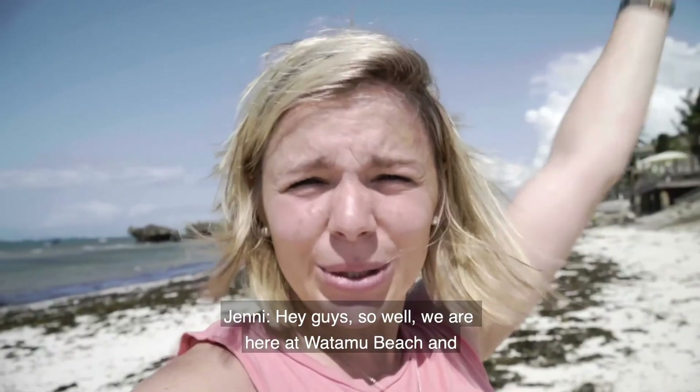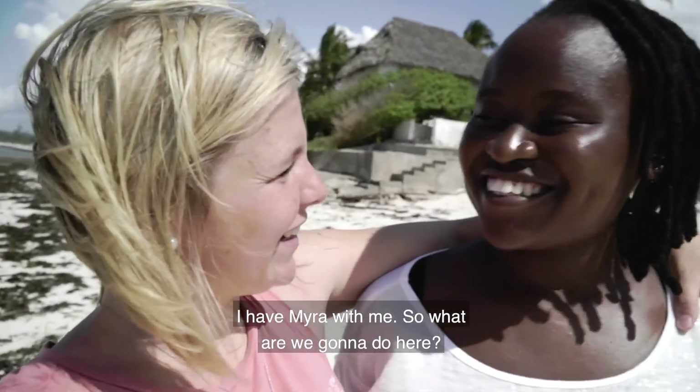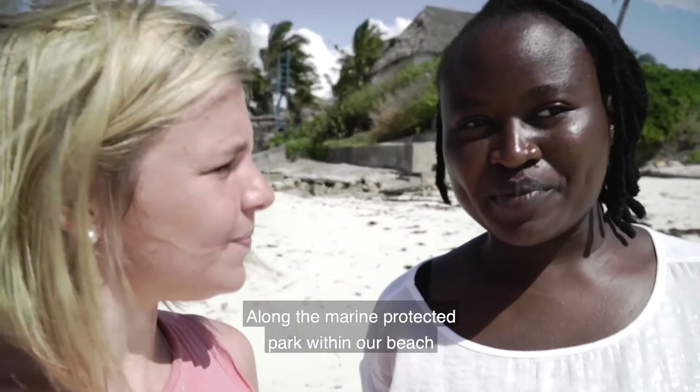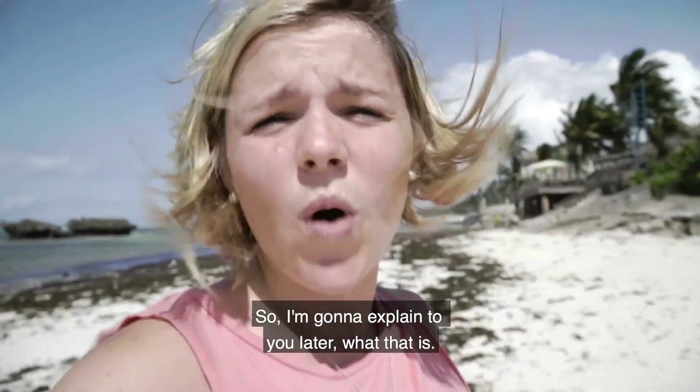Hey guys, so we are here at Watamu Beach and I have Maria with me. Today we are going to celebrate this day by having a beach cleanup along the marine protected park within our beach. Maria works for the Watamu Marina Association, and I'm going to explain what that is later.